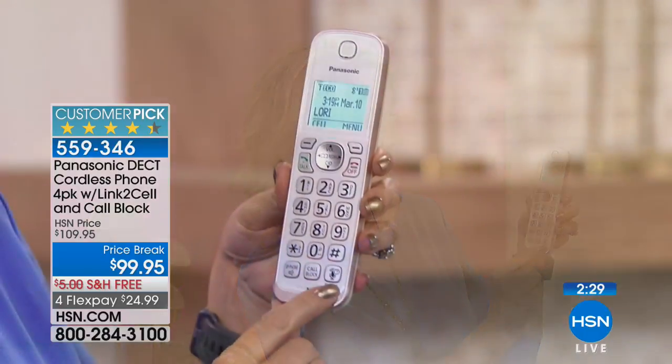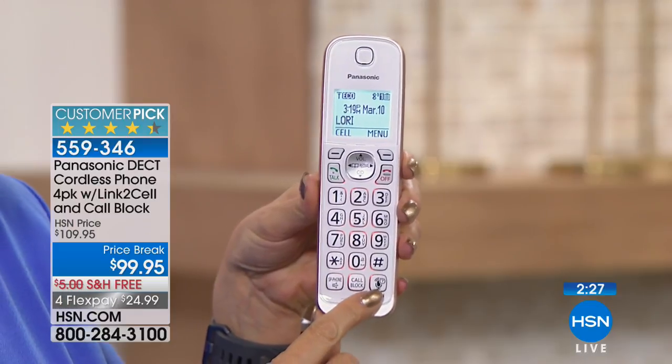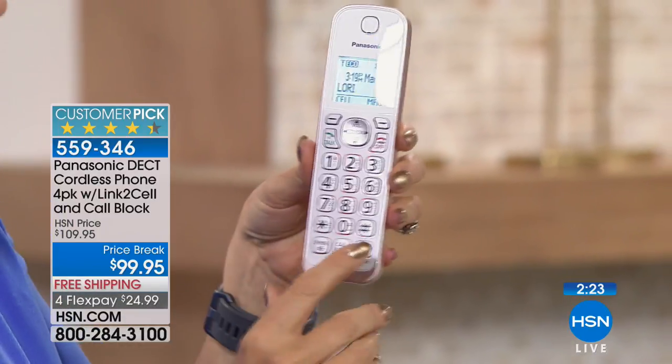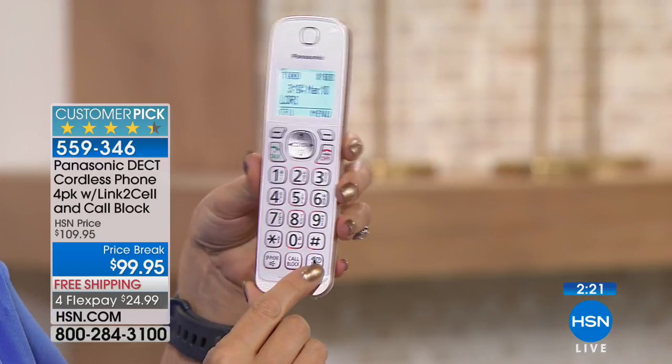Maybe your cell phone's in another room on the charger and you need to find something out — there's a button right here that lets you access your voice assistant, whether that's Google with Android or Siri with Apple. You just touch that button to access your phone's assistant.